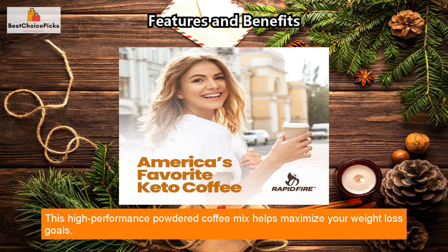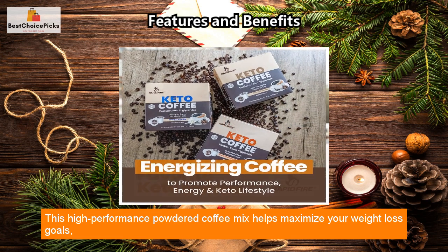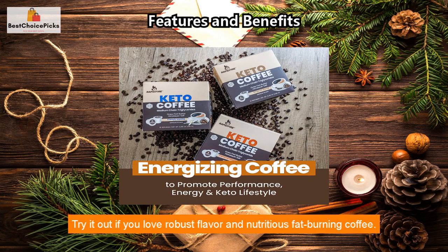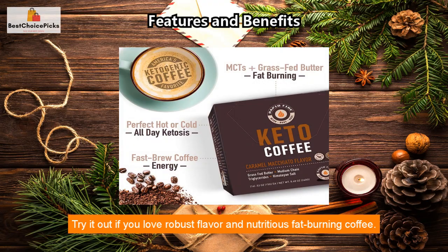Simply load a single-serve pod into your brewing system and make with eight ounces of water for a fast brew coffee. This high-performance powdered coffee mix helps maximize your weight loss goals, boost metabolism, and increase brain power. Try it out if you love robust flavor and nutritious fat-burning coffee.